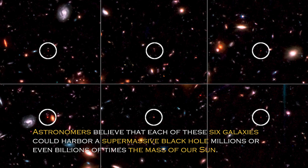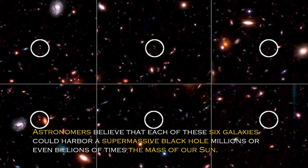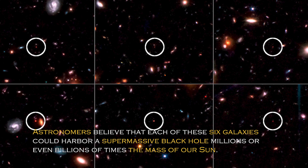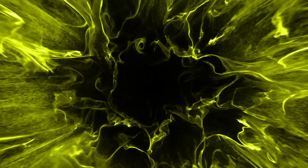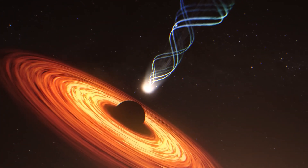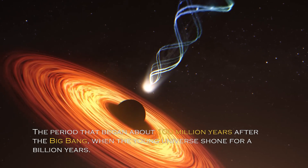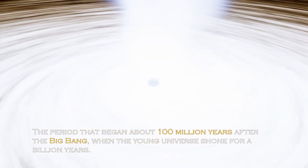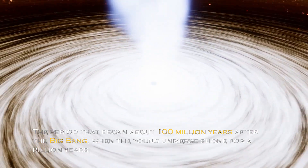Astronomers believe that each of these six galaxies could harbor a massive supermassive black hole millions or even billions of times the mass of our sun. These early supermassive black holes could be just a small sample of the countless black holes that reached even larger sizes during the cosmic dawn — the period that began about a hundred million years after the Big Bang, when the young universe shone for a billion years.